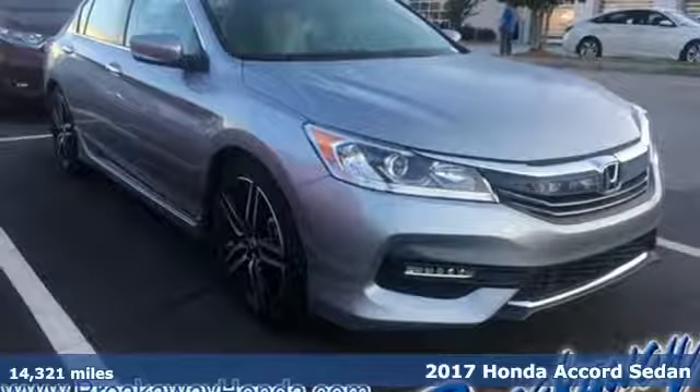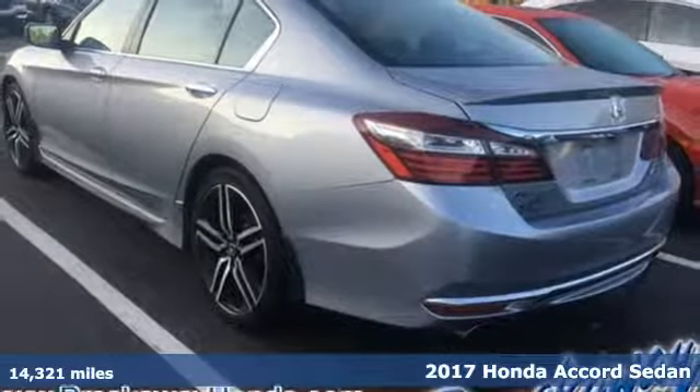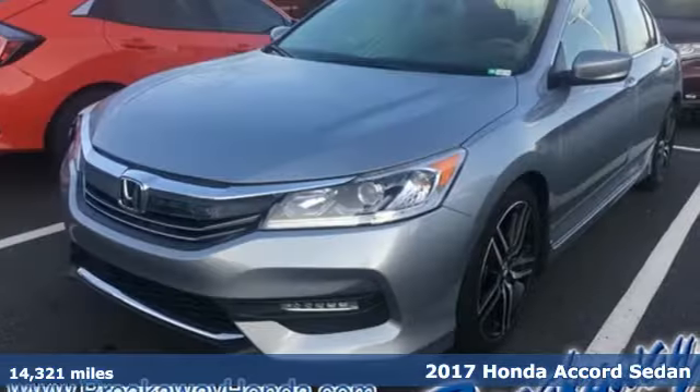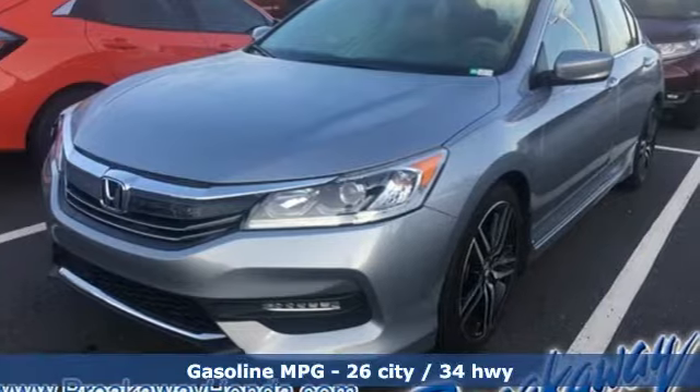Here's a 2017 Honda Accord Sedan. Honda has a world-renowned reputation for reliability, and get ready for an impressive combination of features.